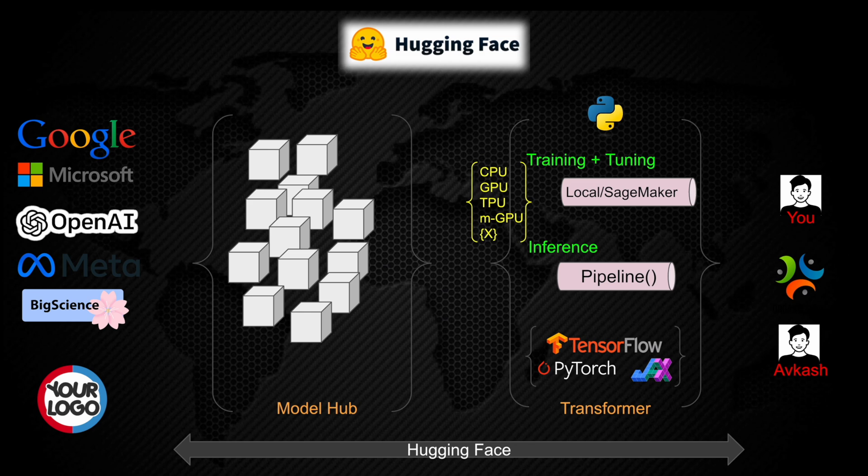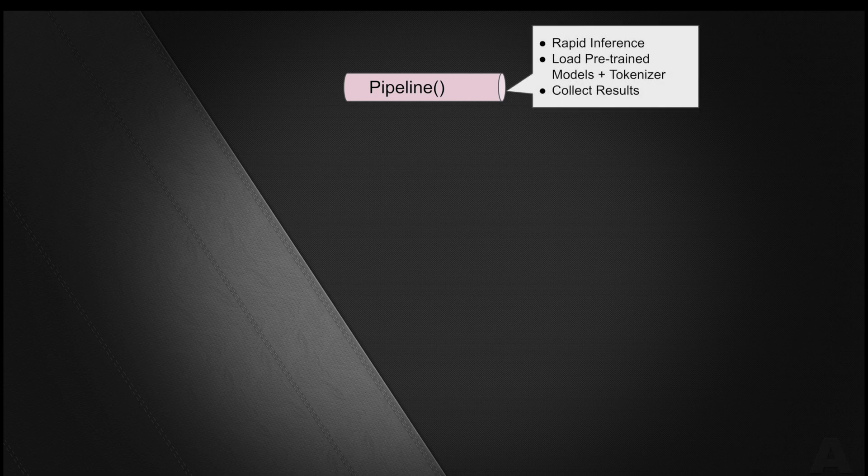That is the value provided by Hugging Face — making models generated by large or any organization available to consumers worldwide, just using their Transformer interface. Next, we are going to learn how the inference pipeline works at Hugging Face. The Hugging Face Transformer provides a pipeline interface which can be used for rapid inference. You can load pre-trained models plus the tokenizer associated with your pre-trained model, and finally apply your problem context and collect your results, all through one single Transformer pipeline.